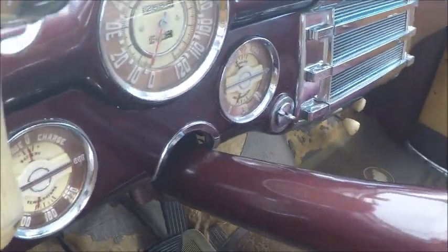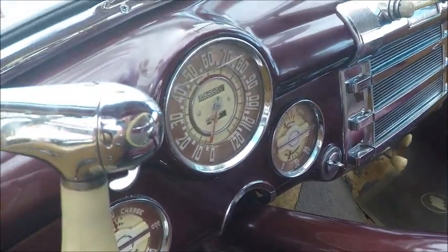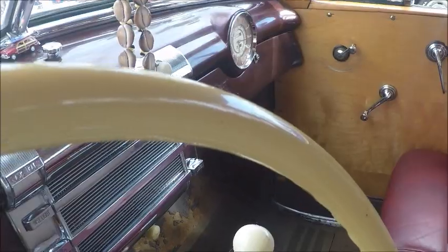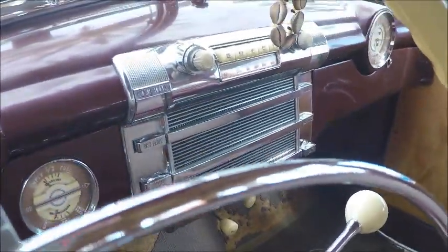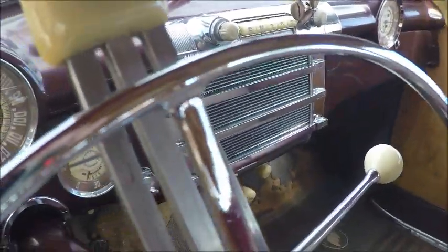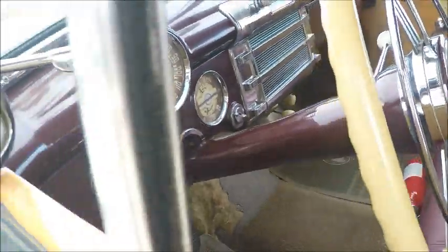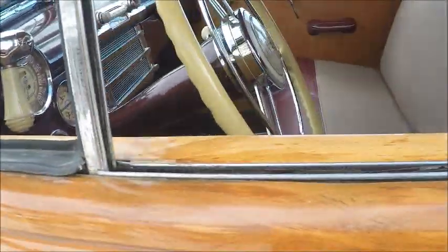We have complete gauges here, and the radio is resplendent with lots of chrome. You'll notice that there are controls on both sides, so they're balanced.